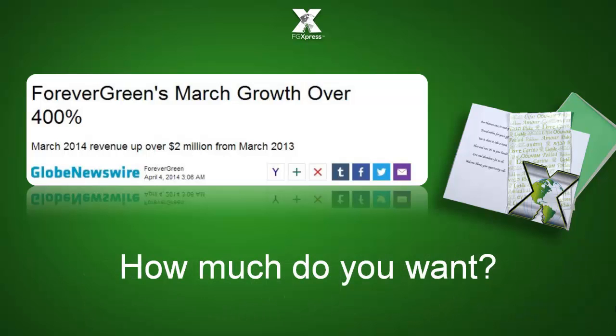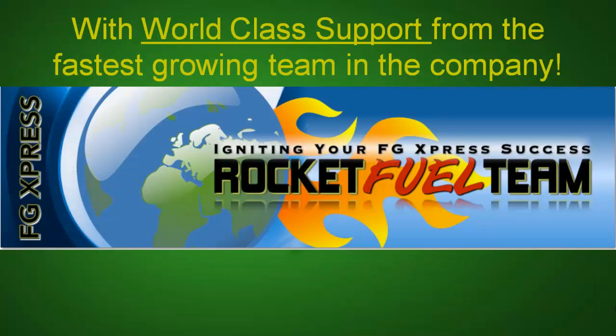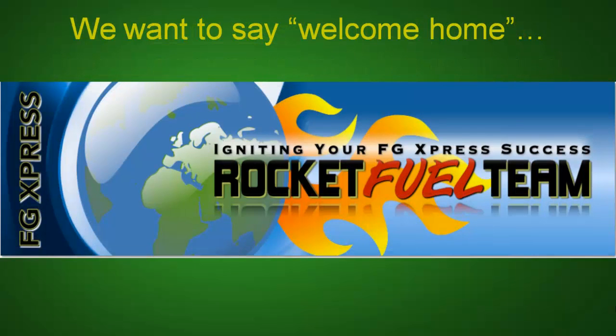How much do you want? With world-class support from the fastest growing team in the company, we want to say welcome home. Welcome to FG Express.